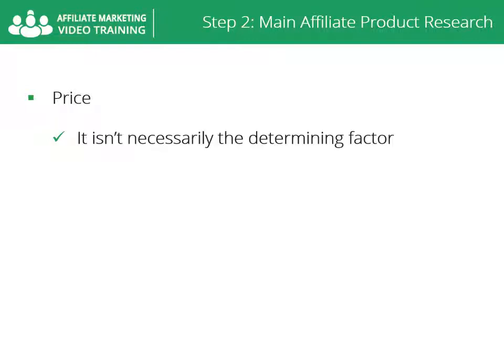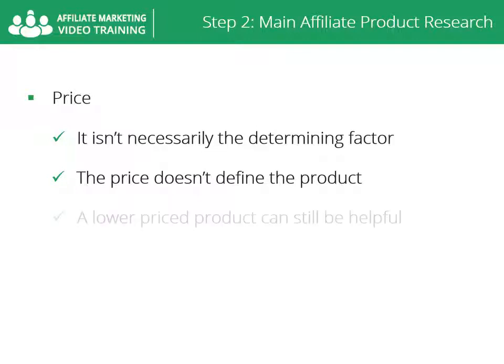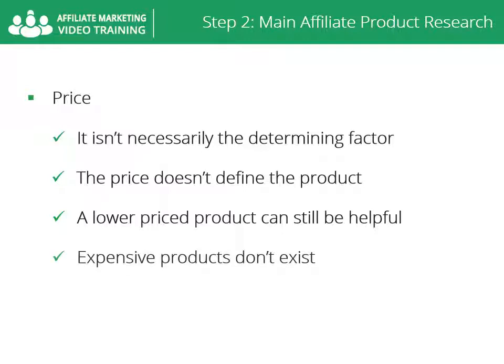Price matters, but it isn't necessarily the determining factor of quality or potential success. Be careful not to let the price define the product. A lower priced product can still be helpful for your customer while earning commissions, but if high priced products are high converting, then you should take advantage of that.